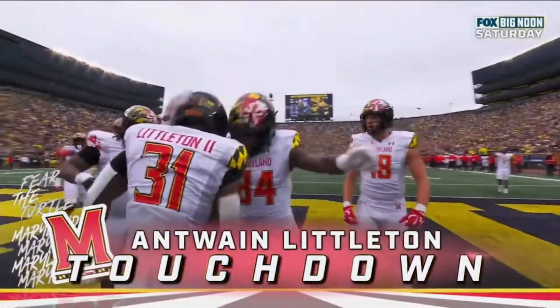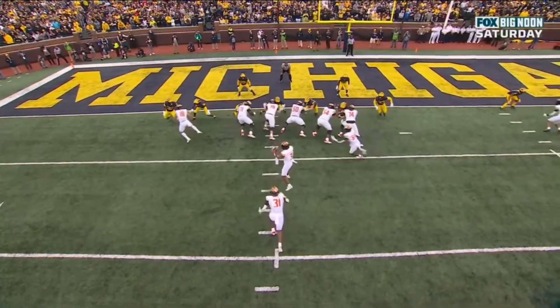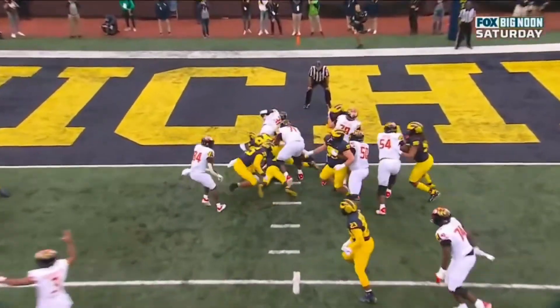Antoine Littleton. It's Junior Colson, number 25, and they're just late to the party at the goal line. You've got to be in there.